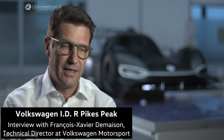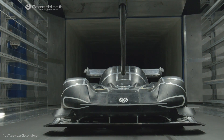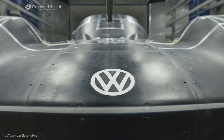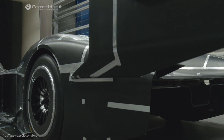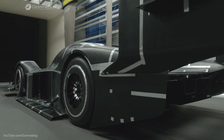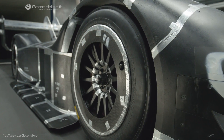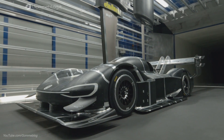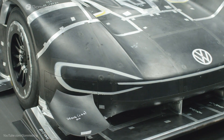Volkswagen Group is entering the electric world, so the idea is to show our capability in doing electric cars and especially for racing. It's a racing car, so it has to be as fast as possible — technically light, drivable, and fast. The idea was to have two motors: one motor front, one motor rear. I think it's a solution chosen for the MEB cars that will be produced in the future from Volkswagen, so they are going the same way.